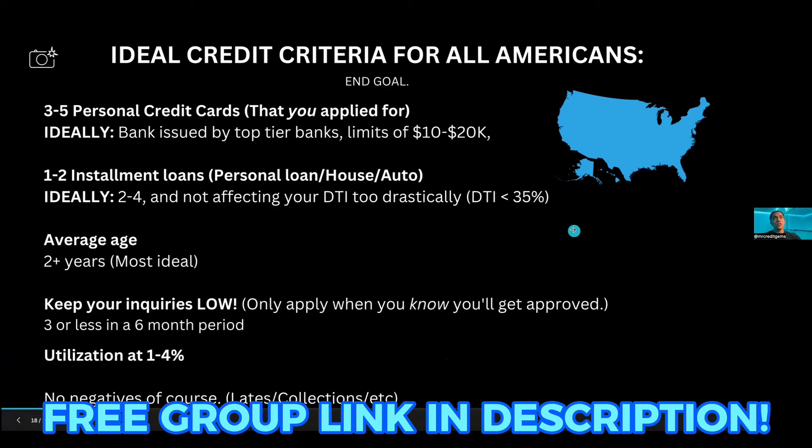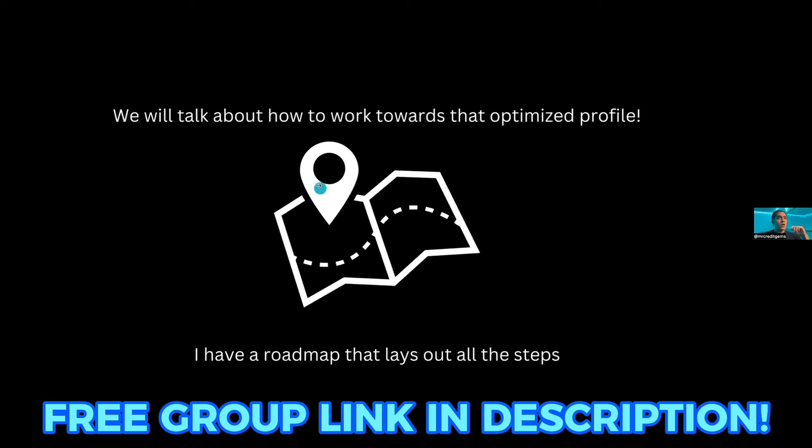Depending on how aggressive your funding plans are, you could be wiping inquiries on Experian or other bureaus. Utilization should be at one to four percent — and that is per account, not just overall. Sometimes people have a maxed-out credit card at only $500, and that's actually doing the equivalent of a missed payment — it's really bad for your score, even if your average utilization looks fine. Look at each individual account and make sure each one is at 10% or below. I like to stay between one to four percent. And of course, no negatives — you need to go through repair if you have them.